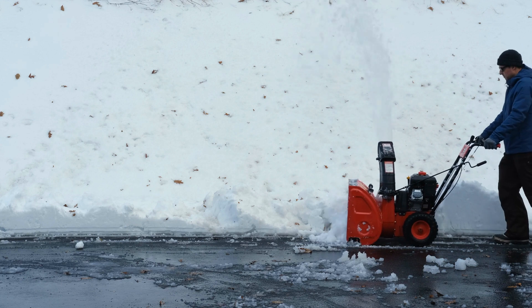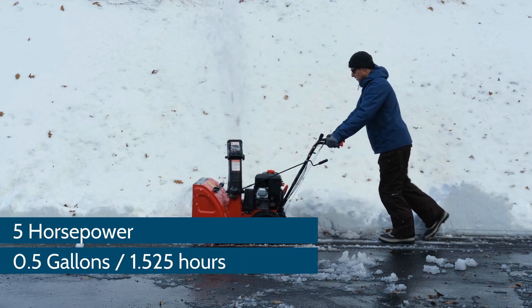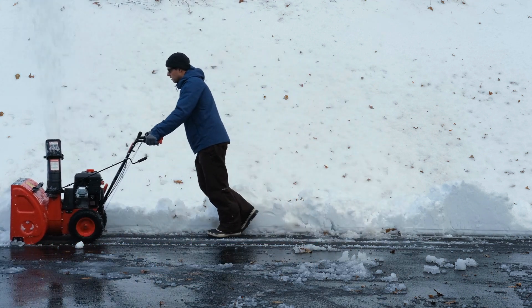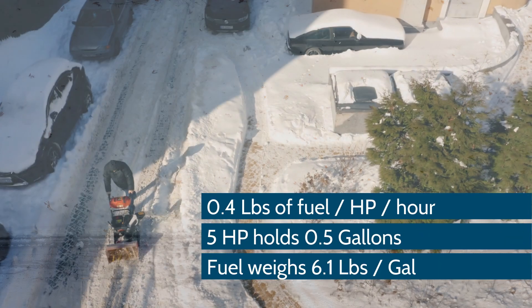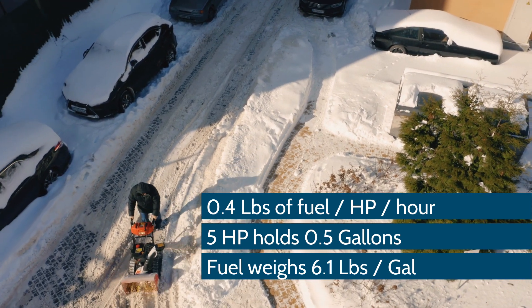On average, a 5-horsepower snowblower will use 0.5 gallons of fuel in 1.525 hours. Here is how the math works: a snowblower uses 0.4 pounds of fuel per horsepower per hour, and a snowblower that uses 5 horsepower normally holds 0.5 gallons of fuel.